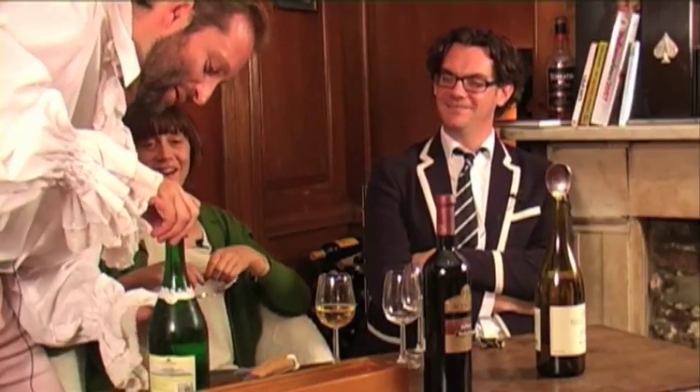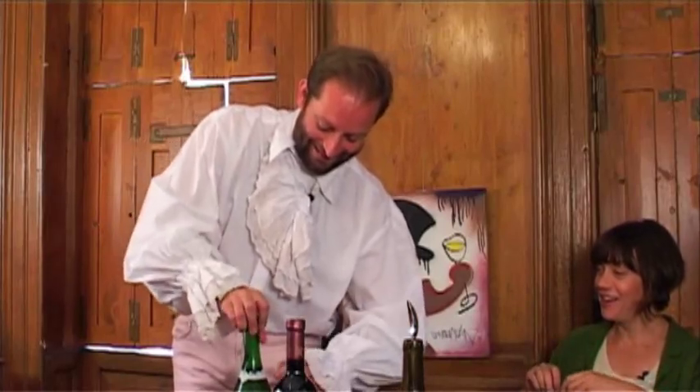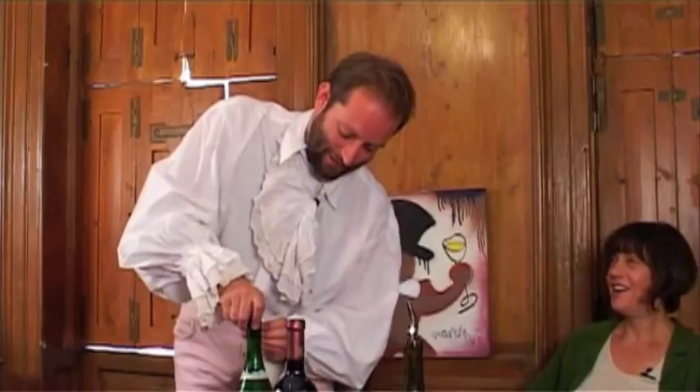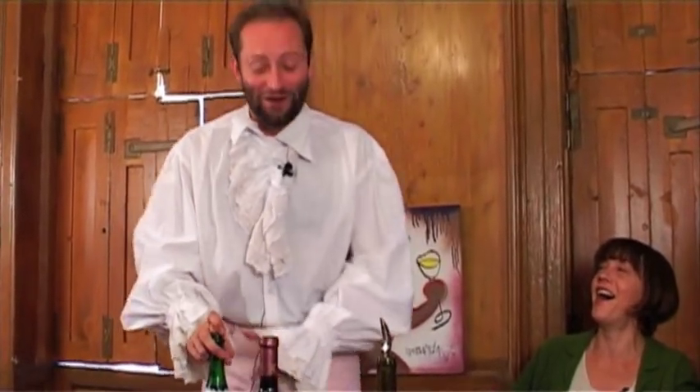It reminds me of so many things. If you tickle the bottle and then attack it — exactly, there we go. I've now found the G-spot, and therefore, like all men having found it, I'm not going to really go for it. You know — vigor, really vigor, no holds barred.